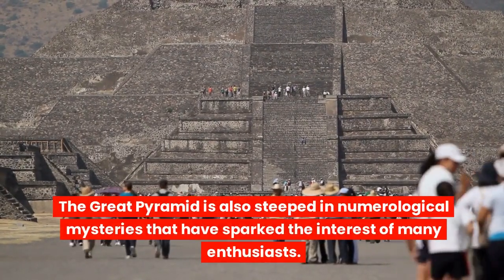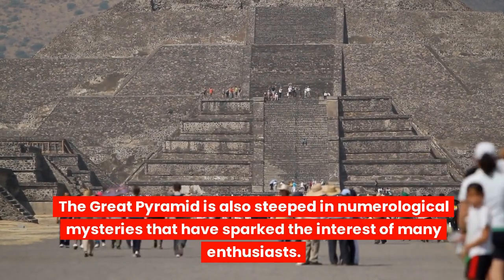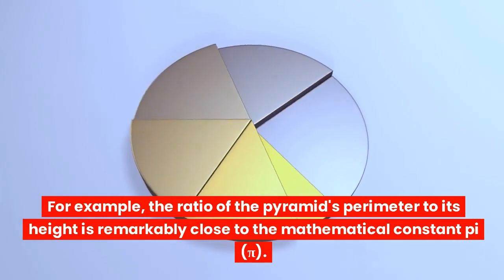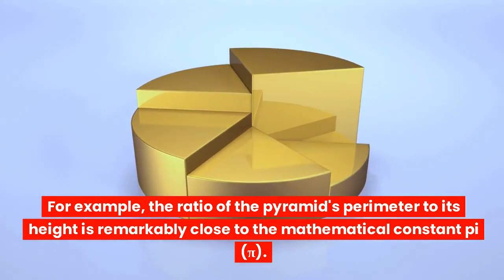The Great Pyramid is also steeped in numerological mysteries that have sparked the interest of many enthusiasts. For example, the ratio of the pyramid's perimeter to its height is remarkably close to the mathematical constant pi (π).